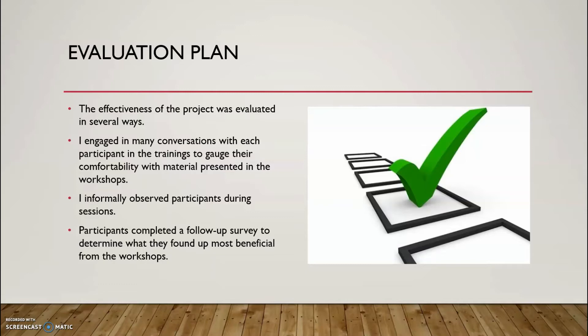The effectiveness of this capstone project was evaluated in several ways. Throughout the duration of the project, I engaged in numerous one-on-one conversations with each participant to gauge how they felt in terms of comfortability with the material presented in each workshop, and was able to gain feedback on how to proceed in planning for the next workshop. I also observed the participants during the sessions when I gave them time to practice using OneNote on their own, using information from those observations to guide my instructional practices and decisions.